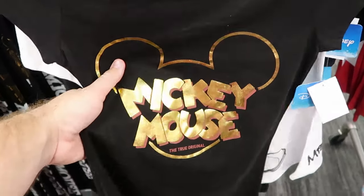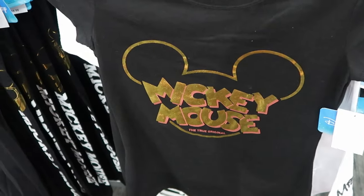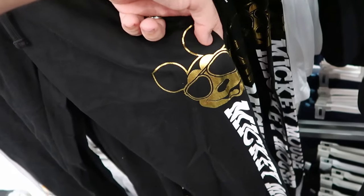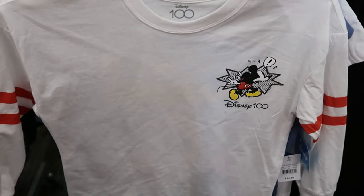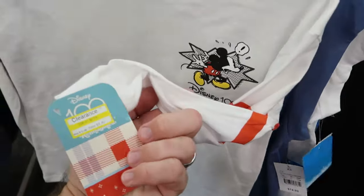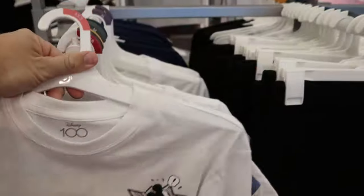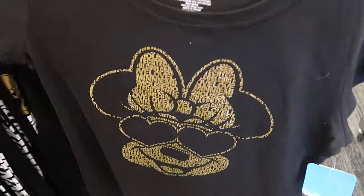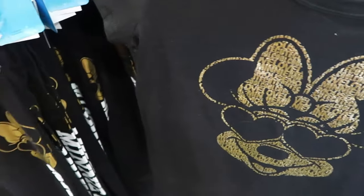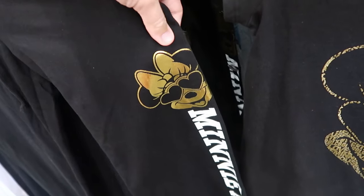They're getting so much new merchandise at this specific Target near Walt Disney World. Here's a t-shirt with gold writing Mickey Mouse that says 'the true original' — $12.99. And for $19 they have matching leggings with Mickey Mouse going down the entire pant leg and the gold Mickey wearing some sunglasses. It looks like they're also getting some brand new Disney 100 merchandise — a long sleeve shirt with striped pattern, Mickey on the front, and 'Disney 100' on clearance for $8.40 with a huge retro graphic on the back. Another women's shirt with Minnie Mouse wearing sunglasses with different sayings, plus matching leggings for $18.99 with the graphic of Minnie with heart-shaped sunglasses.